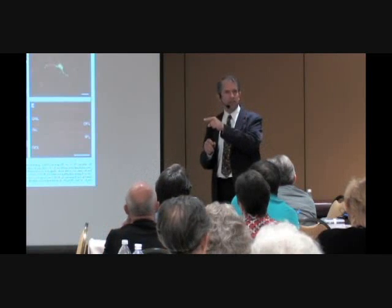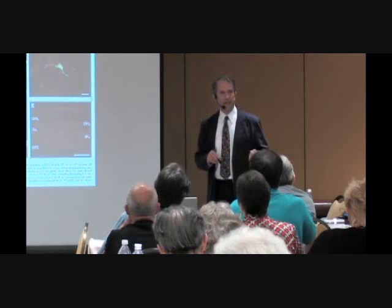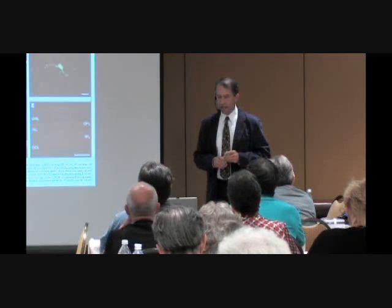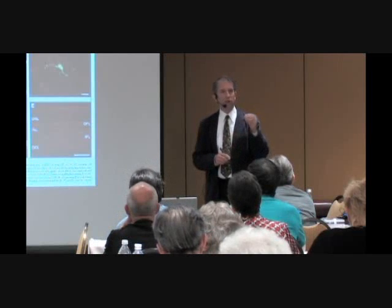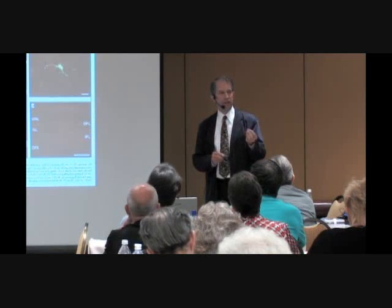Adult stem cells are designed so that when they divide, one cell makes one cell. Embryonic stem cells: one cell makes two, two make four — they have uncontrolled differentiation. Adult stem cells are the system we were all born with to allow us to repair and regenerate. The more this system is understood, the more we can learn how to support, promote, and control it.